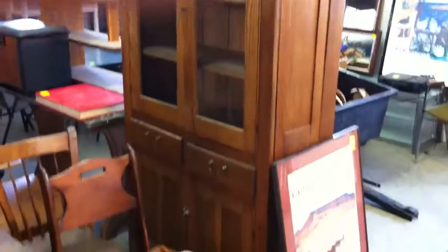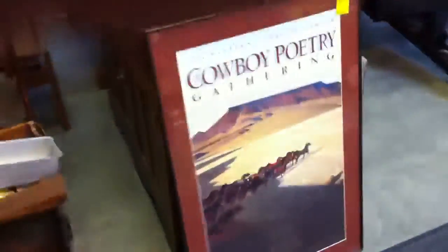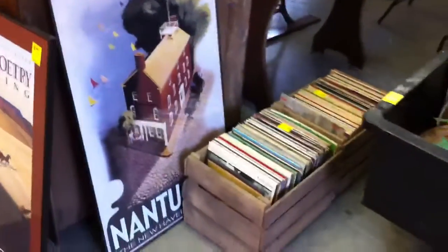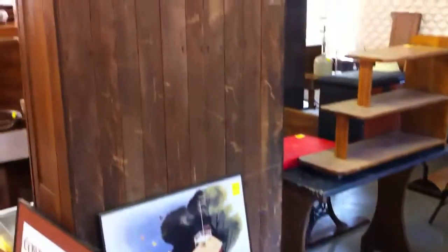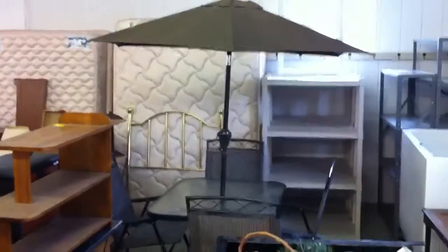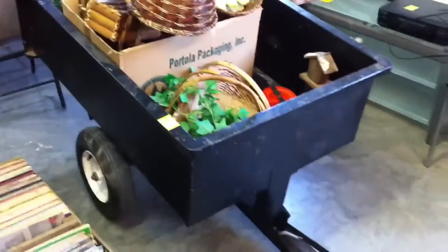Antique oak dish cabinet out of the estate. Some records. There's a great little patio set — the chairs fold up, very portable. Some baskets.